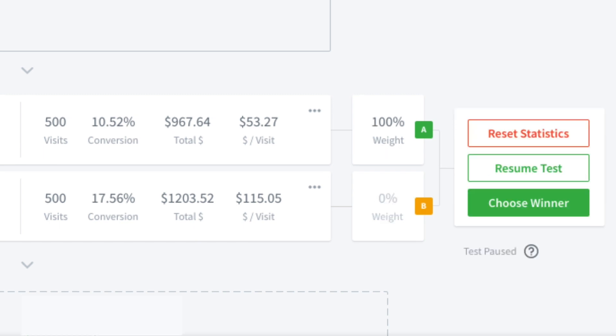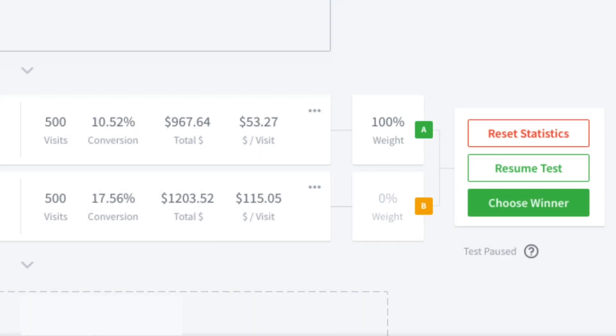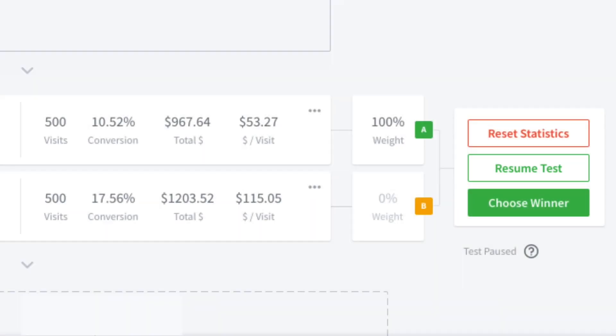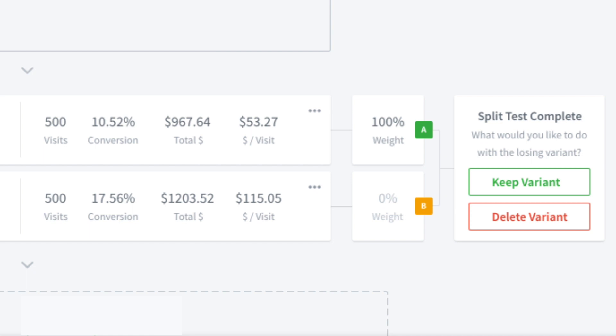You can pause it to make minor edits to the test — for example, fixing a typo. On the variant you want to edit, just click on Edit Offer Page to edit it. Now, a quick note: if you're doing anything more than updating something minor like a typo, you'll want to end this test and start a new one so your test has accurate data. If you make a change and want to start the test over, just click on Reset Statistics to zero out your data, then Resume Test. If you're ready to end the test and declare a winner, click on Choose Winner and select which variant is the winner. Then you can either keep or delete the other variant.